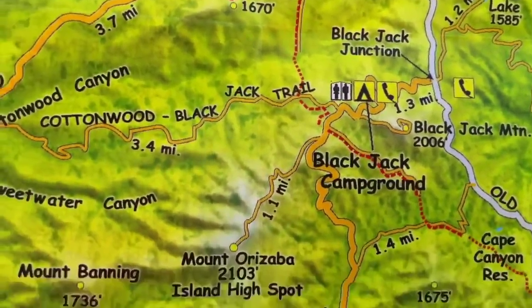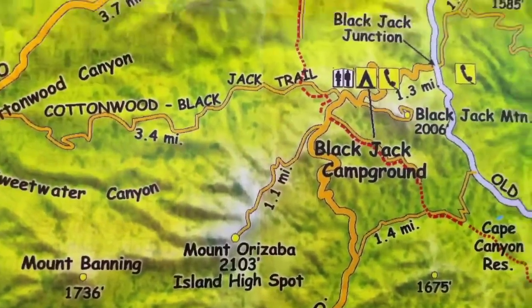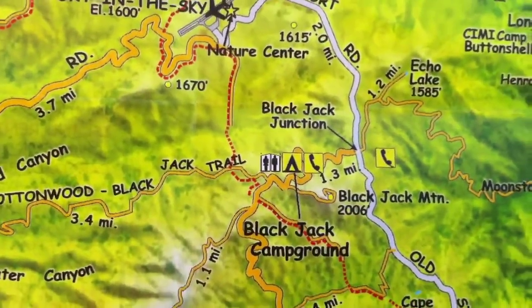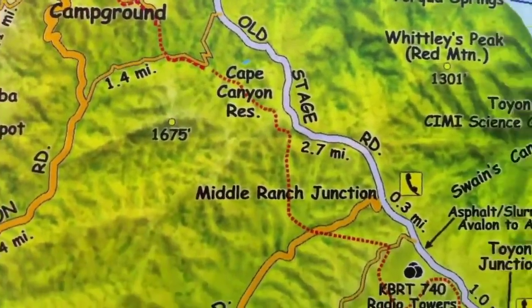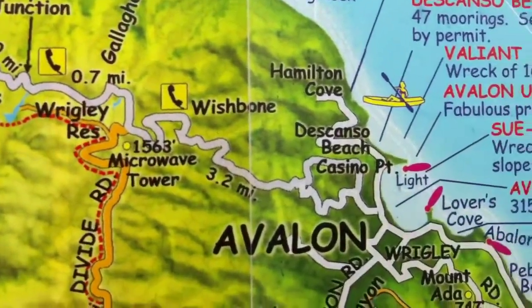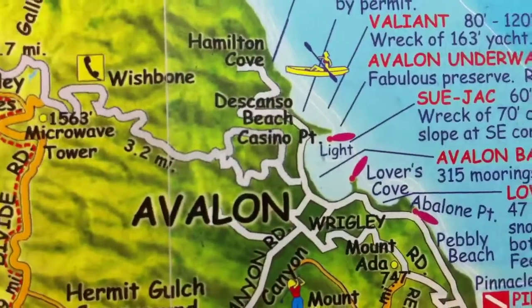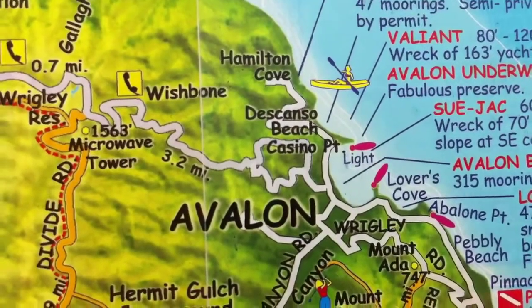I'm gonna take a side trip from there up to the high point of the whole island, Mount Orizaba — who named that, I don't know. I'm gonna stay at Black Jack Campground for one night, then take the trail back down the mountain on my last day to the big town of Avalon, where I'm gonna have a little bit of a surprise for you guys before I head back on the boat to the mainland.